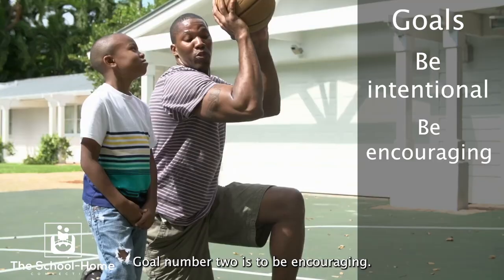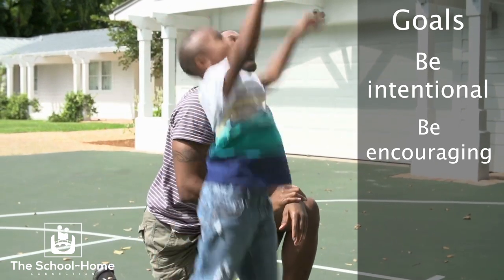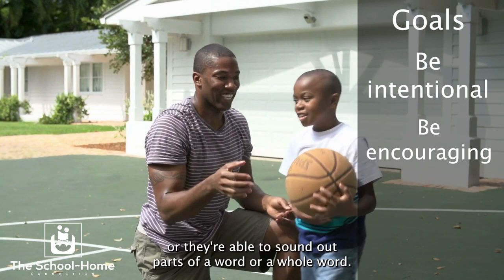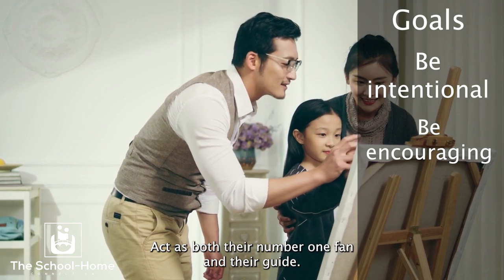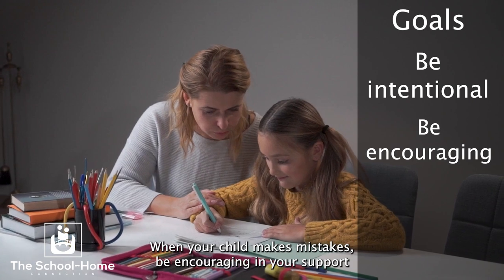Goal number two is to be encouraging. This is not an easy skill for children to learn at first. Make sure to give lots of praise when your child is working hard or they're able to sound out parts of a word or a whole word. Act as both their number one fan and their guide. When your child makes mistakes, be encouraging in your support and correction.